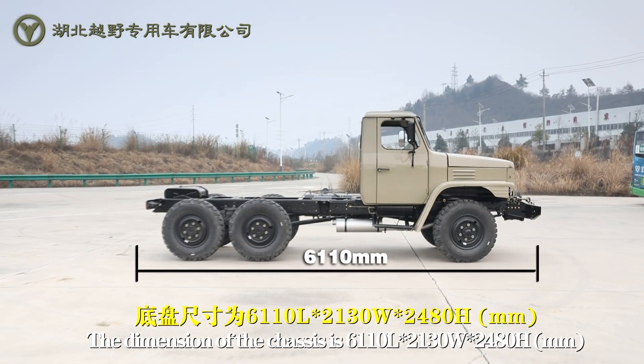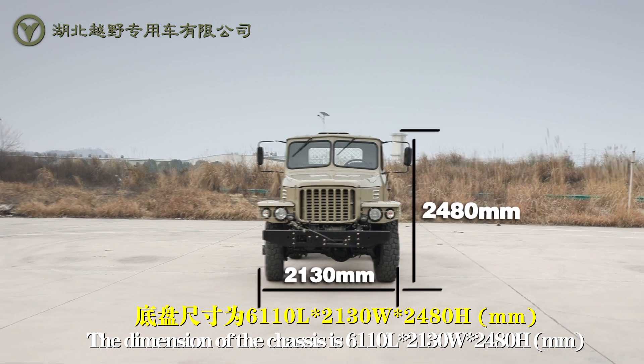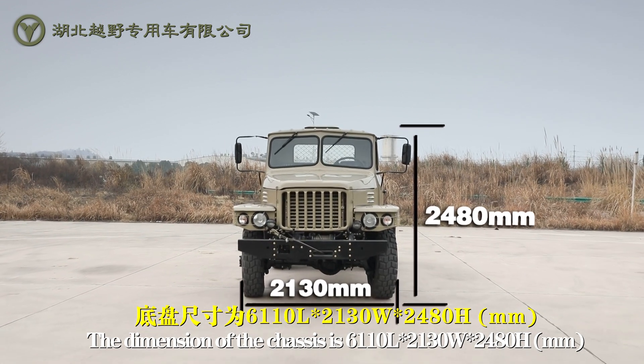The dimensions of the chassis are 6110 for the length, 2130 for the width, and 2480 for the height.